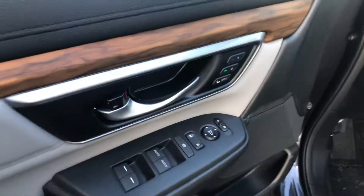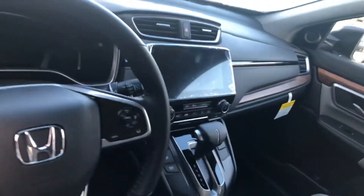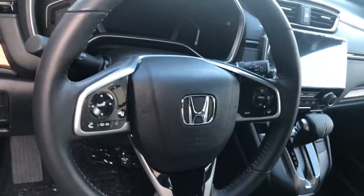Now taking a look on the inside, this is the EXL model, so you're gonna have your memory seating right there on the driver side. You'll also have your perforated leather seating with power on both the driver and passenger side, a multi-angle backup camera to go along with your color display, and your cross-traffic monitor. You'll have Android Auto, Apple CarPlay, Bluetooth, and Honda Sensing right there on your steering wheel.